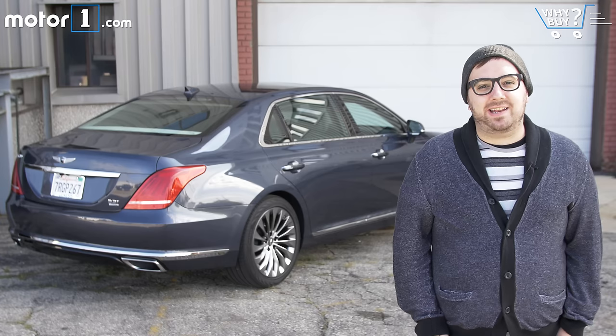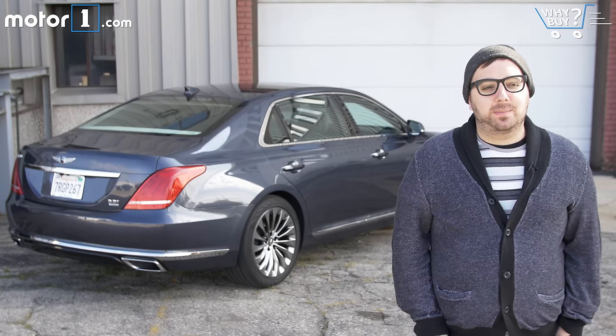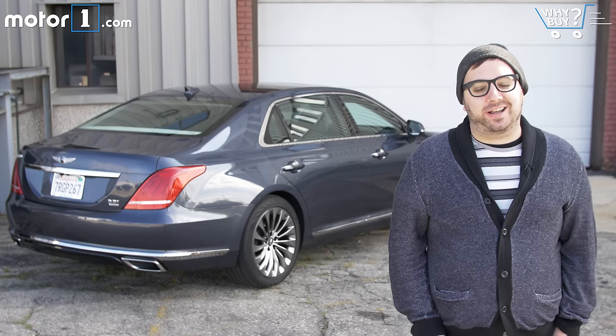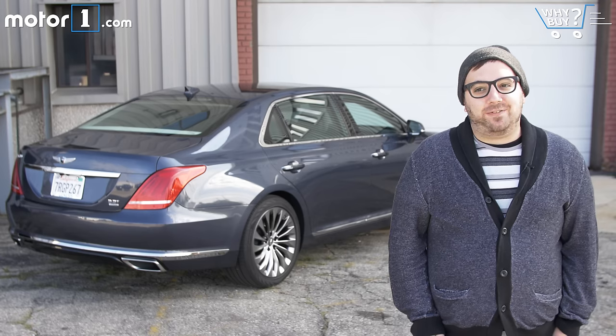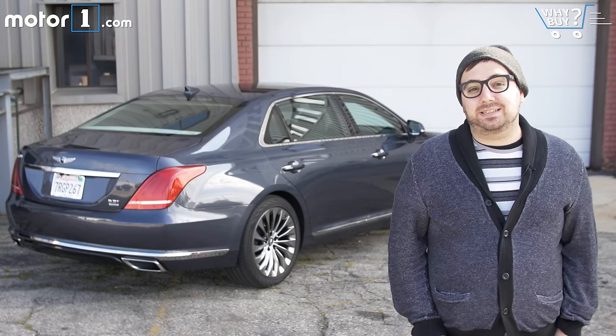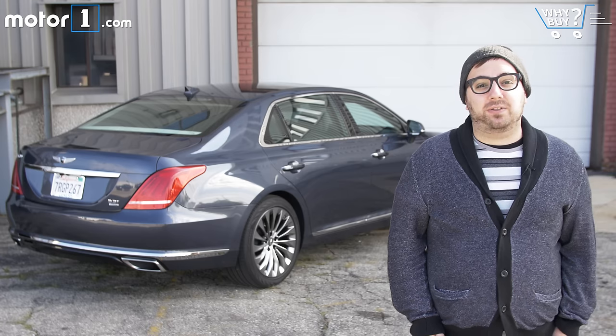Who should buy it? The Genesis G90 isn't quite the crazy bargain that the old Equus was, but that's a good thing — this car feels way more premium and it's super nice inside. That said, if you want an S-Class, it's probably not the car for you. But if you want a Cadillac CT6 or a Lexus LS 460, I think the Genesis is actually better and it's definitely worth your consideration.